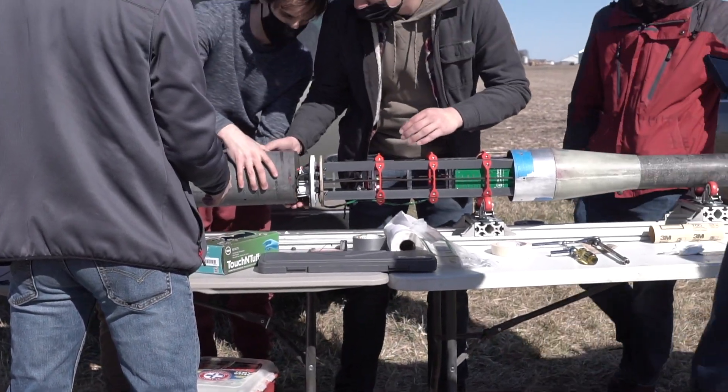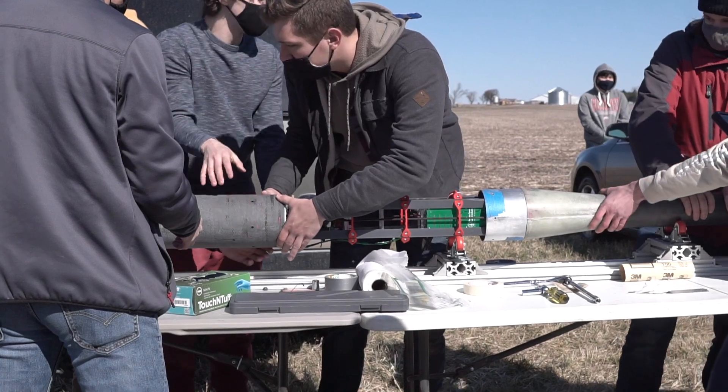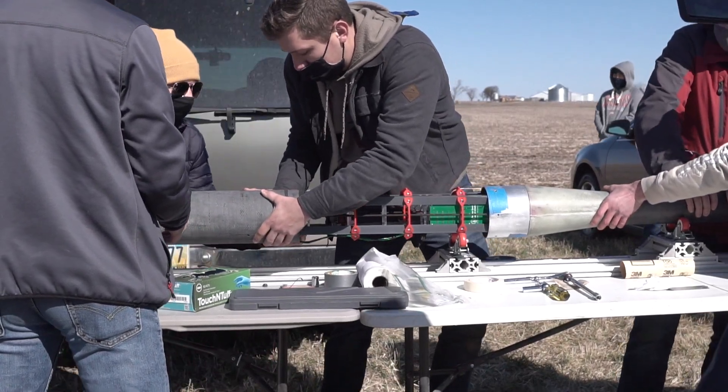Beneath the ISB, the body of the rocket is coupled to a 20,000 Ns SRAD motor and a Max-Q aluminum fin can.